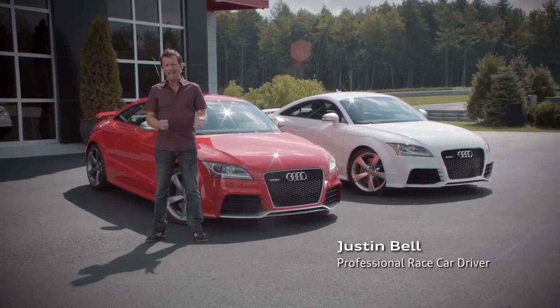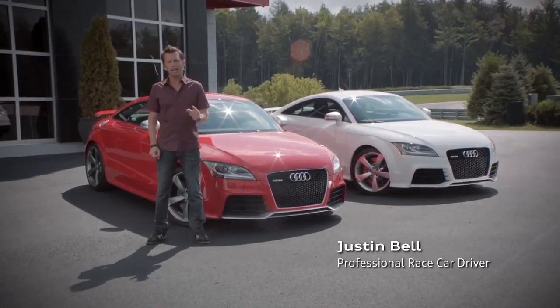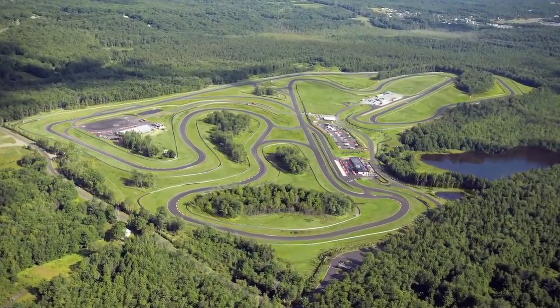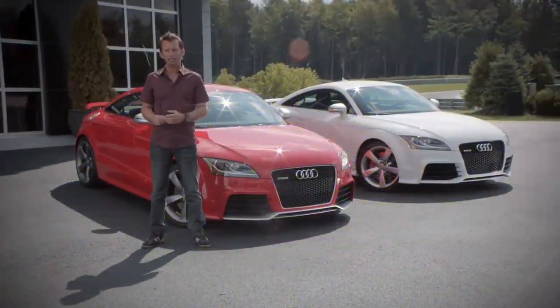Hello, I'm Justin Bell and today we're at the beautiful yet challenging Monticello racetrack in New York. We're here to take a sneak peek at the new Audi TTRS.